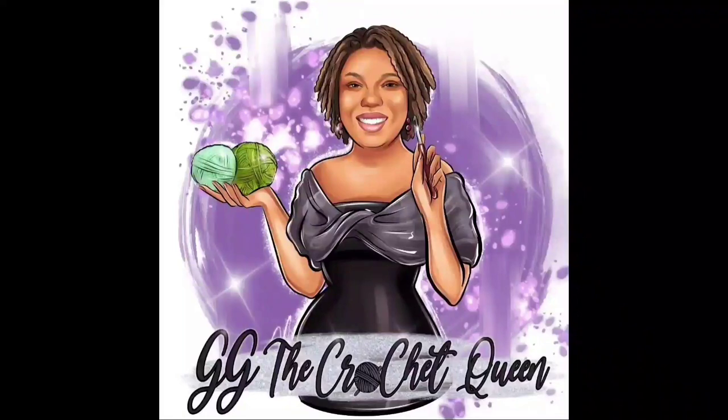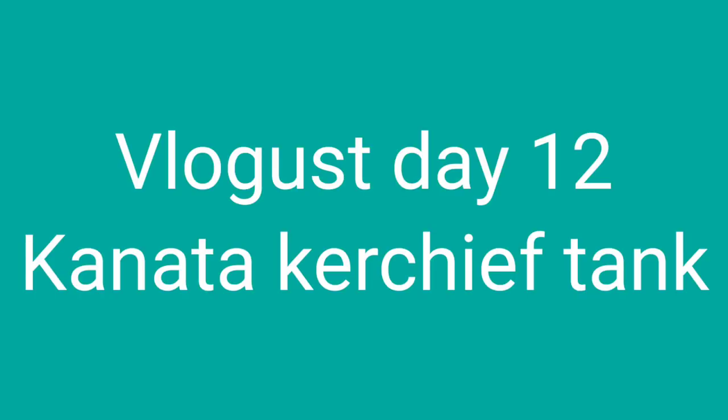Hello everybody, it's Gloria from GG the Crochet Queen, where I bring my love of crochet to inspire you to learn to crochet or to advance your skills. This is Vlogmas day number 12.